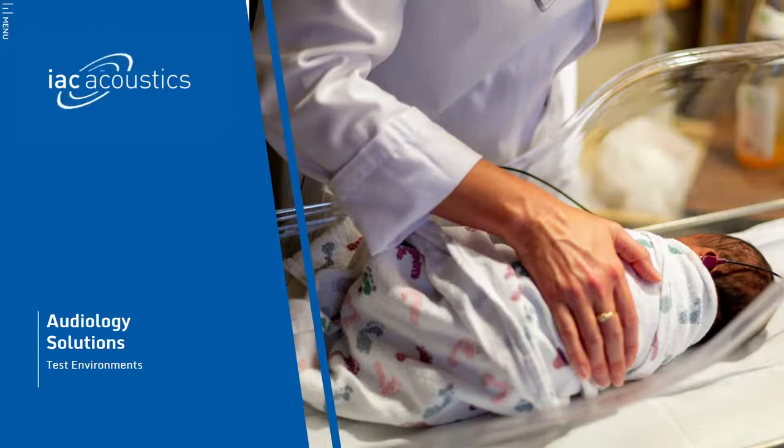Welcome to this introduction to IAC Acoustics and our range of audiology solutions. As experienced providers of audiology testing environments to the healthcare sector for 70 years, we understand the challenges audiologists face on a daily basis, beyond the need for high-performance acoustic rooms for effective testing.